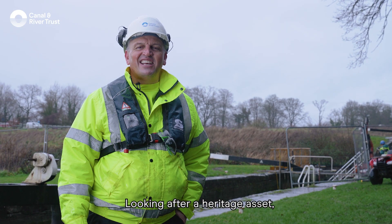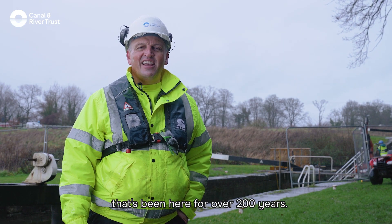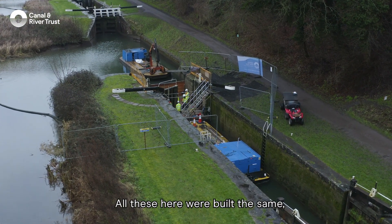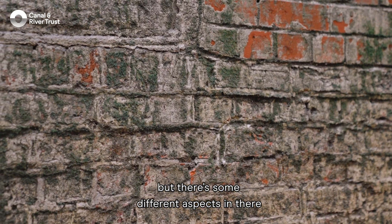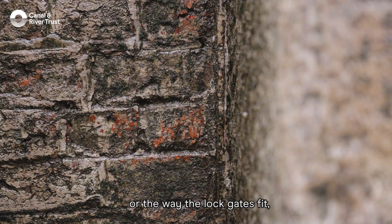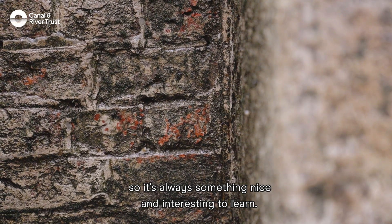Looking after a heritage asset that's been here for over 200 years, there's always something different and quirky about each and every one of them. All these here were built the same but there's some different aspects with the brickwork or the way the lock gates fit, so it's always something nice and interesting to learn.